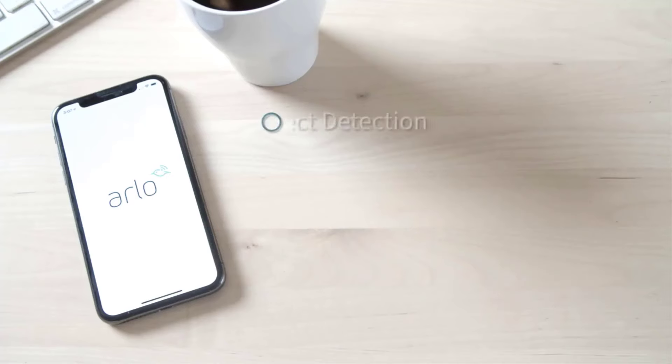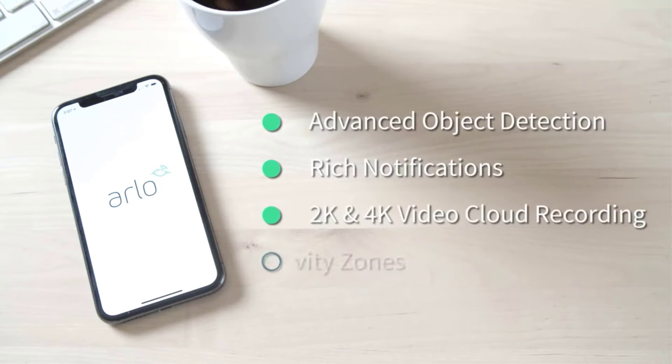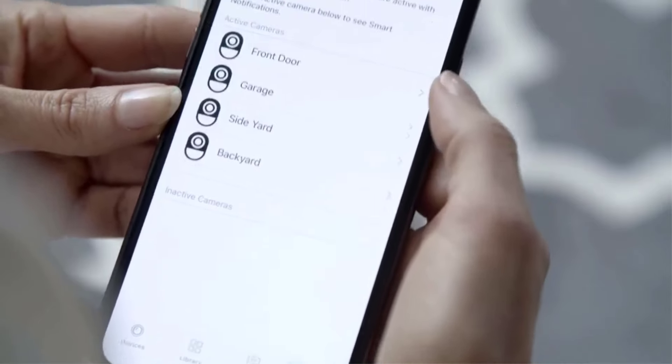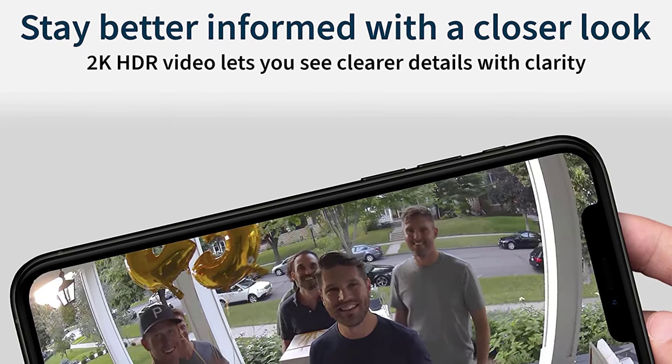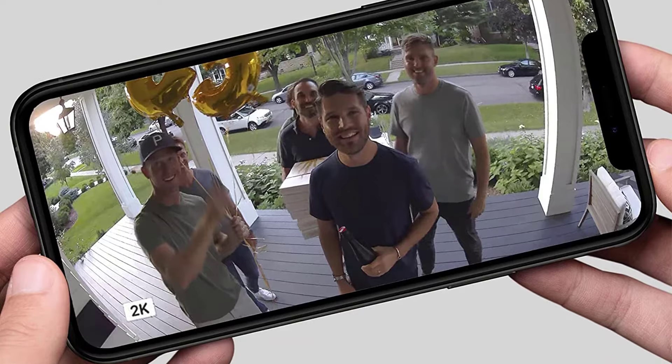While you have to pay for cloud video storage on the Arlo Pro 4, it's one of the more reasonable subscriptions out there at $4.99 a month. The Arlo Pro 4 offers compatibility with more smart home platforms than any other entry on our list — it works with Amazon Alexa, Google Assistant, Apple HomeKit, and Samsung SmartThings.